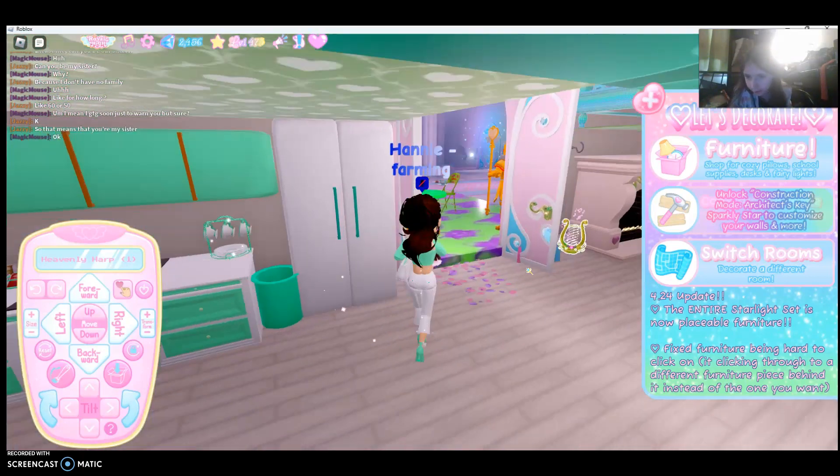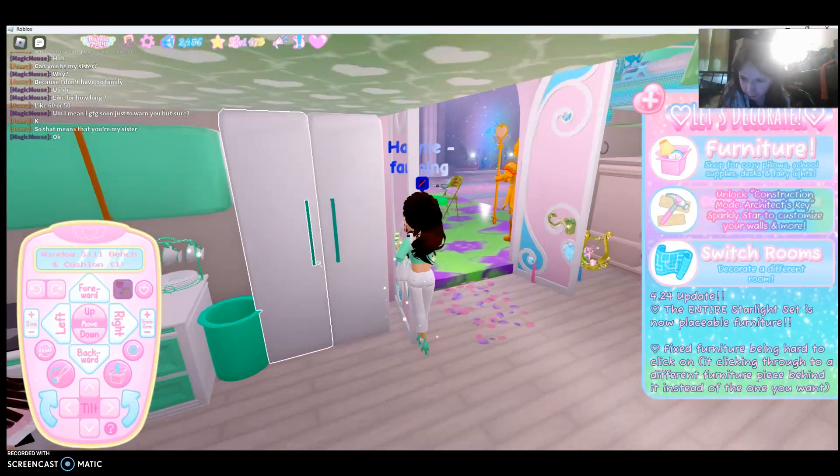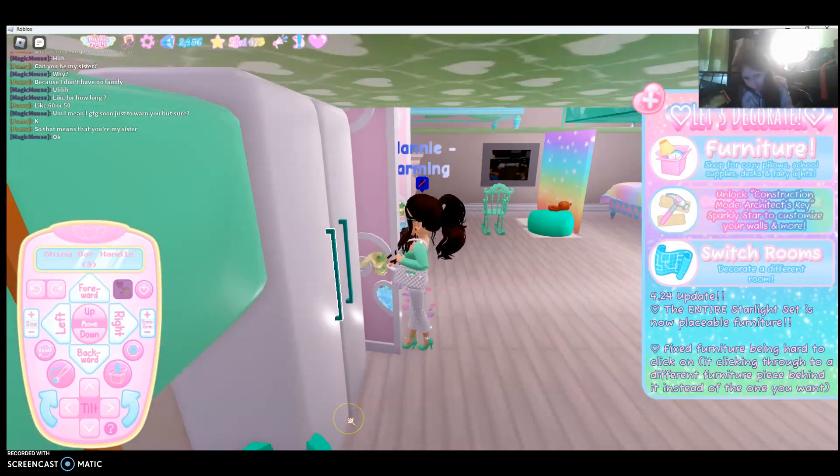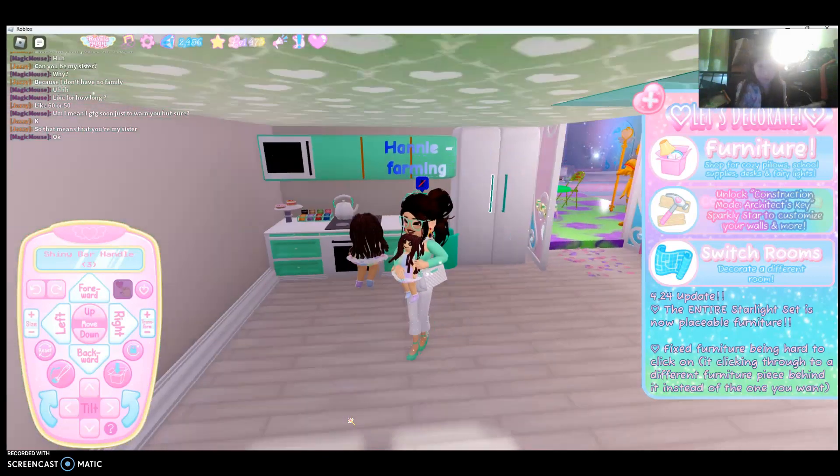The next one is how to make a fridge. All you need to do is use two windowsill bench and cushion, and two shiny cord handles. Easy. The rest of these are probably all well known.